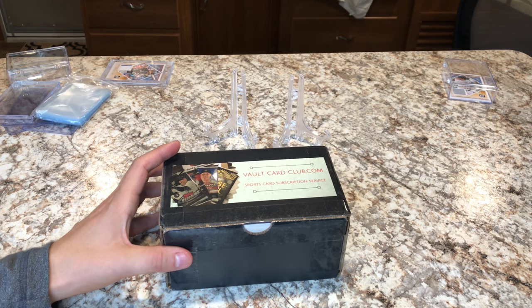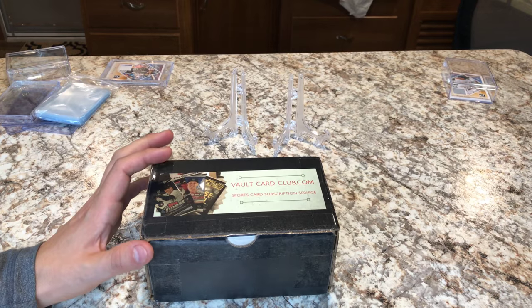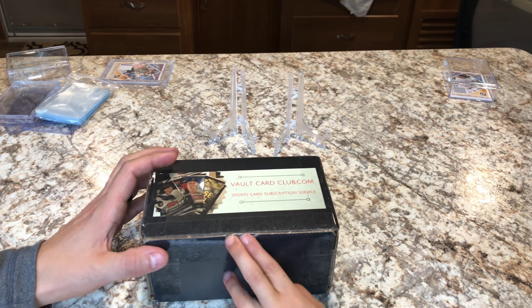We're back at the Dude Room — well, not the Dude Room exactly. We're at the camper. This is a special camping edition of the Dude Room, and we've got something really special here today.